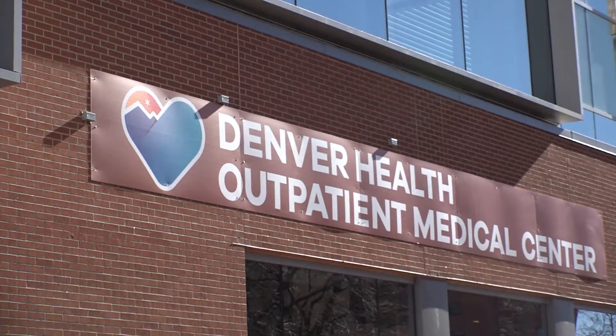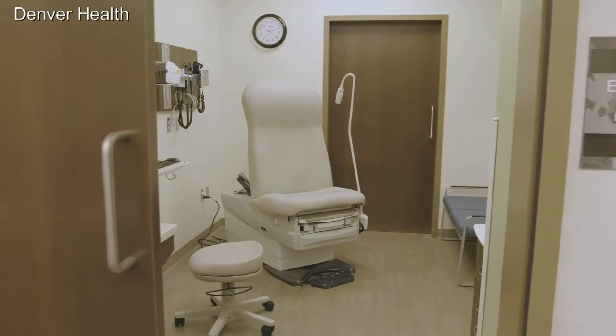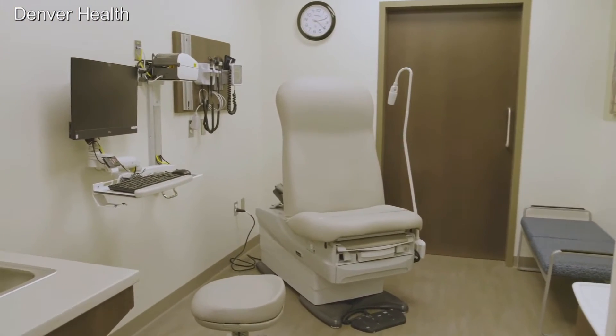The Denver Health Outpatient Medical Center is a new 300,000 square foot facility with the latest in technology, and it could not be opening at a better time. Right now, one of the biggest limiting factors in delivering timely, good quality care is a lack of space, and this helps address that major issue.